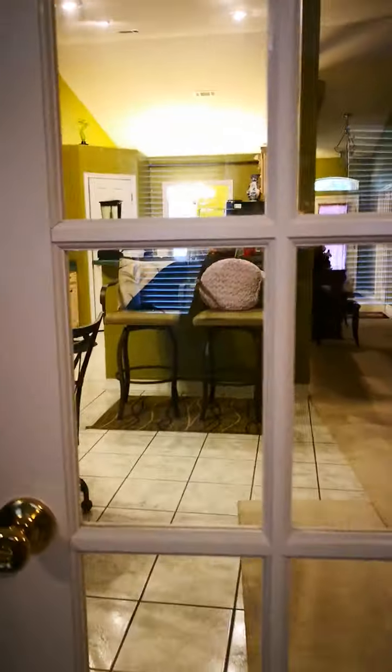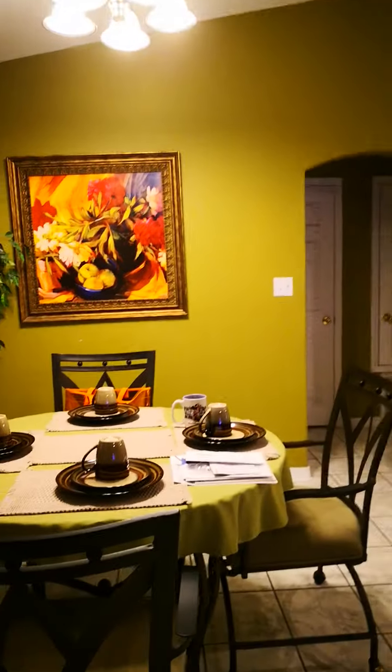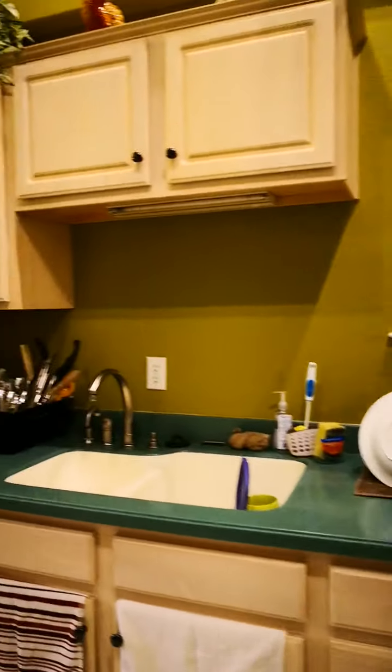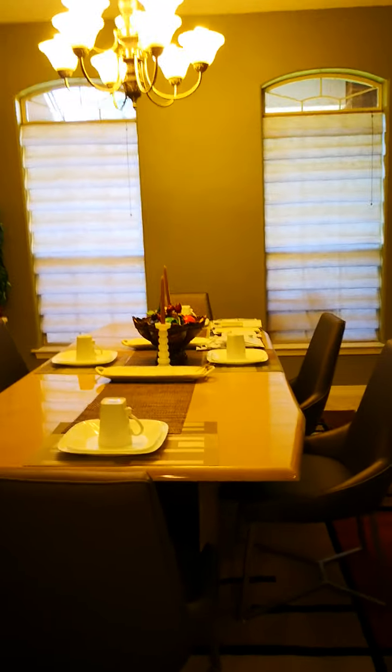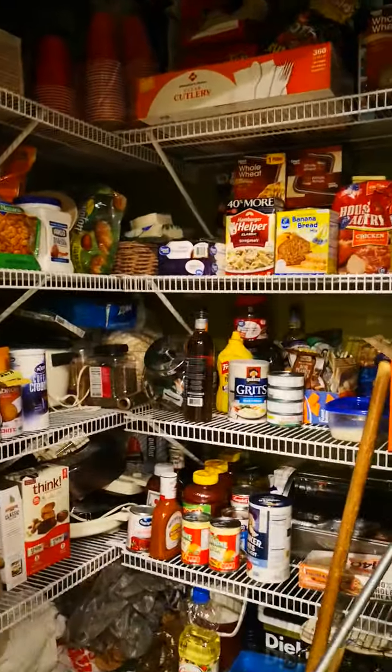You go back to the living room, and there's our breakfast table. Then here is our kitchen, which connects directly to the formal dining area. Here is our pantry — we've got plenty of stuff stocked up to make sure we're not going hungry during this pandemic.